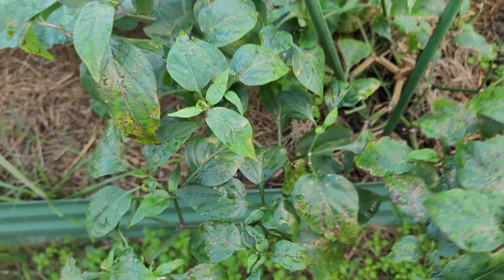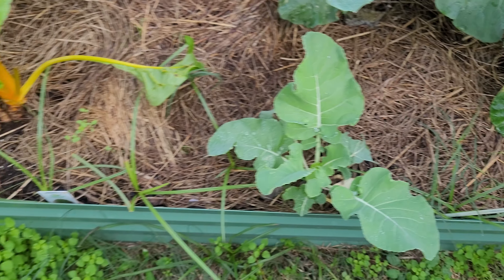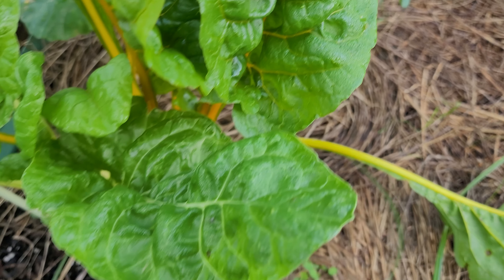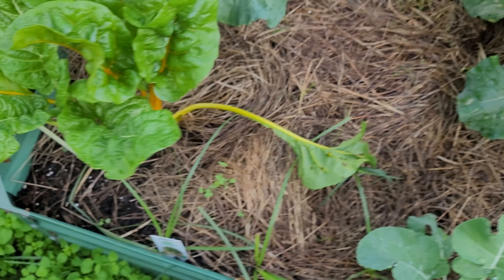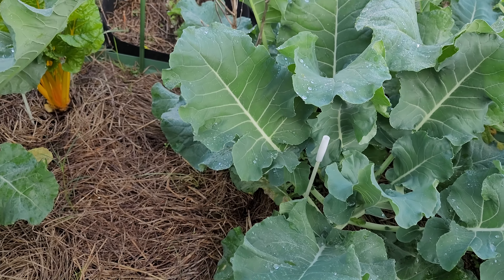And of course all this is broccoli — it doesn't look like a head over there yet, but they're starting to form heads. I've got my Swiss chard here — my orange Swiss chard is better than lettuce. That's why I eat it in my salad now; it's healthy, it's good for you.